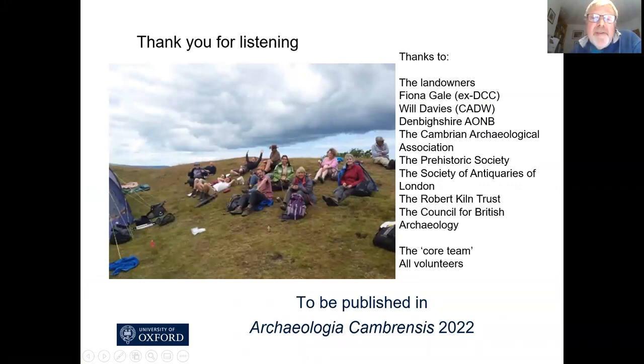Thank you very much for listening. Just to say that this work will be published in Archaeologia Cambrensis in 2022. Thank you.